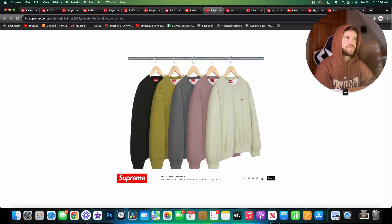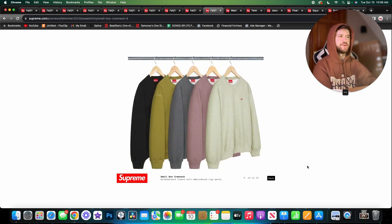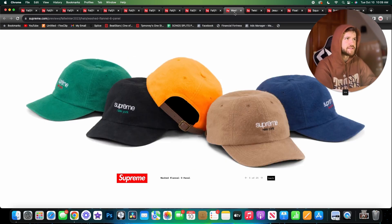Next we have the small box crew neck — very standard, very basic. I don't really love any of the colors, I'd wear the black one. I'm not really a crew neck guy anyway. They could have done better with the colors, but they do give off a fall vibe so it makes sense.